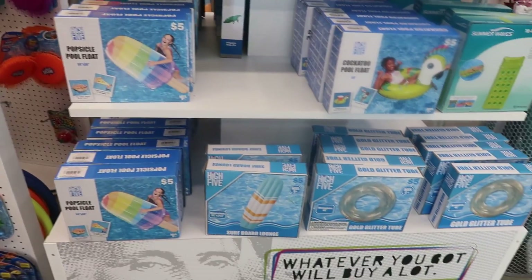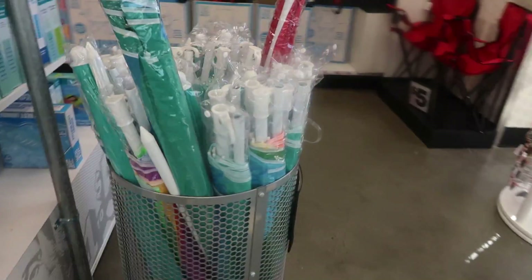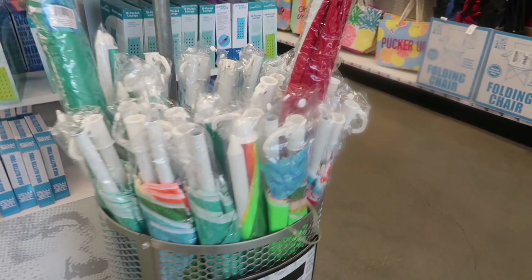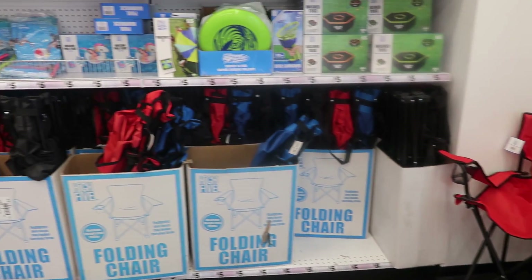There are lots of pool floats and here are some umbrellas for five dollars. They have some chairs out for five dollars — you can get red, blue, and black.